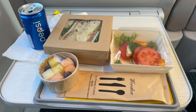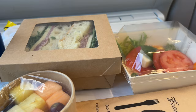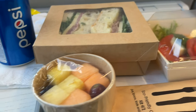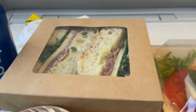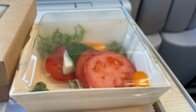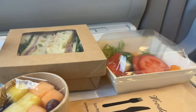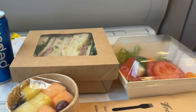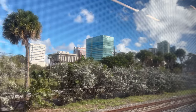Around 25 minutes after leaving Orlando Station, the train attendant came through the car with the lunch service. We have some fruit, an Italian sandwich with salami, salad, and some vegetables. All in all, this looks like a pretty good meal and I'm excited to eat it as we make our way down towards Southern Florida.